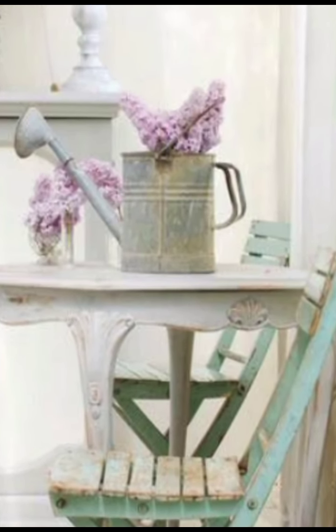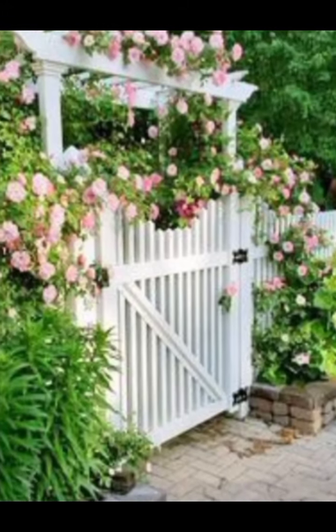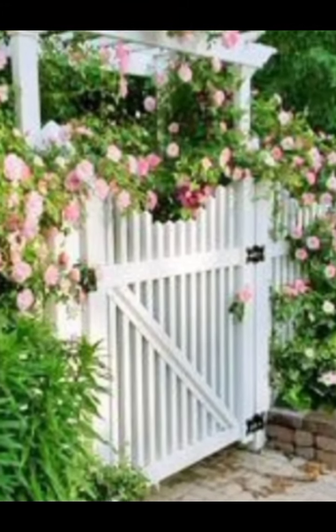For the bathroom, think claw-foot tubs, vintage mirrors, and soft pastel colors. Add some antique storage solutions for a touch of shabby chic elegance.